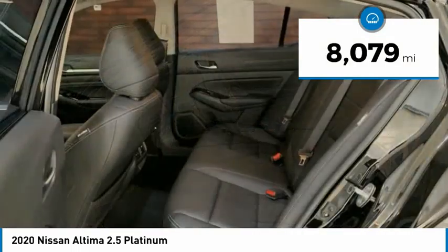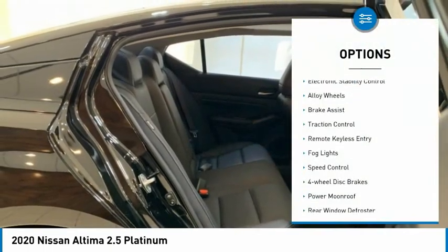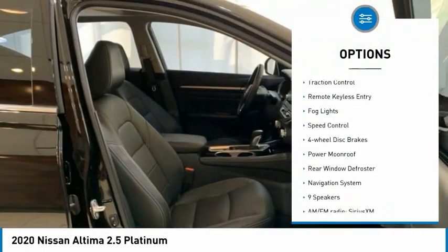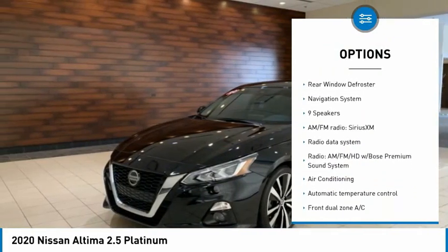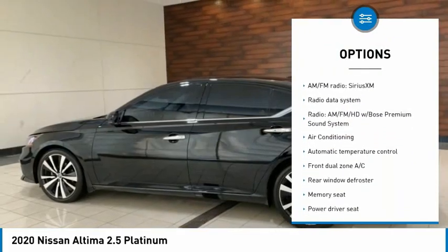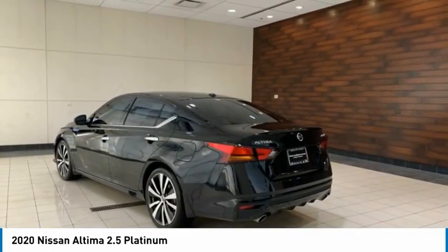This vehicle has less than 9,000 miles. Here are some of this vehicle's great options: electronic stability control, alloy wheels, brake assist, traction control, remote keyless entry, fog lights, speed control, four-wheel disc brakes, power moonroof, and rear window defroster.